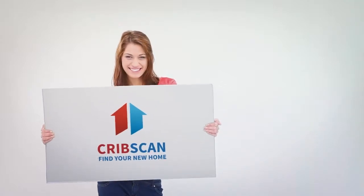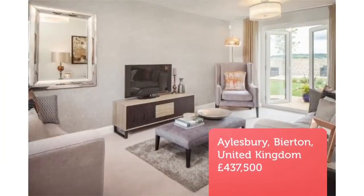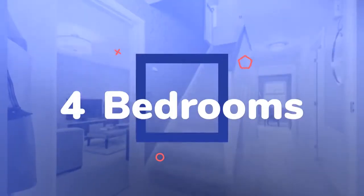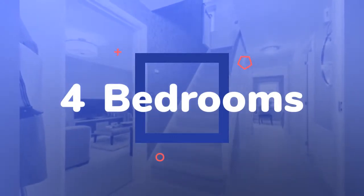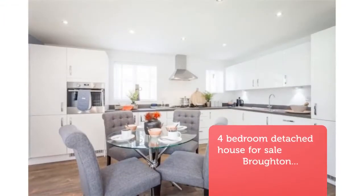4 bedroom detached house for sale, Broughton Crossing, Aylesbury HP22. A 4 bedroom house designed to maximize your living space, with nearly every room having dual aspects. On the ground floor, there is a separate dining room. The lounge has full height doors onto your garden, as does the open plan kitchen and family room.